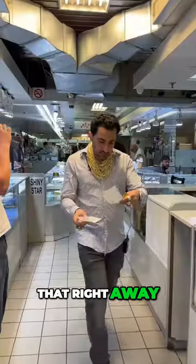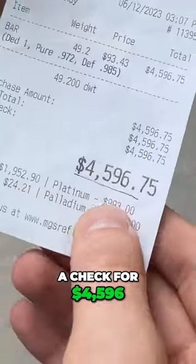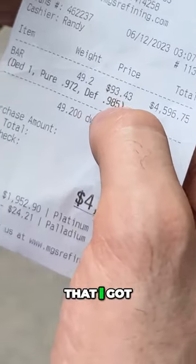They ask if I want cash or a check — I opt for the check and they issue it right away. I was barely there for five minutes and I already got a check for $4,596. The check has today's gold price, the pennyweight price, the purity, and everything else I need.